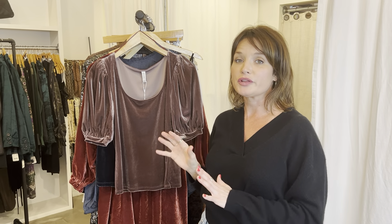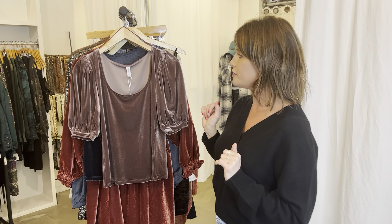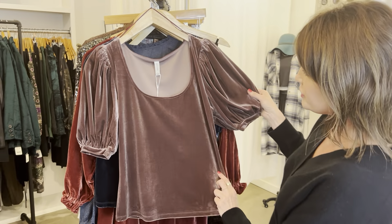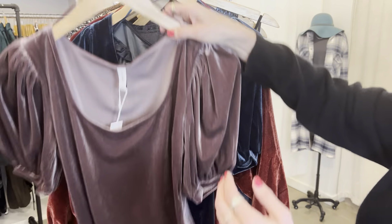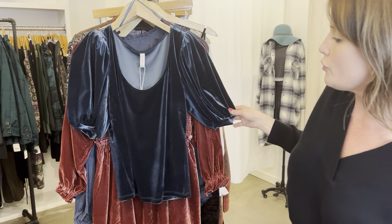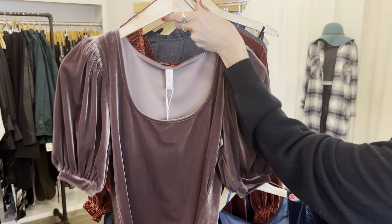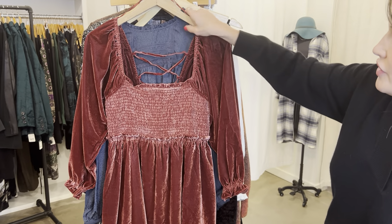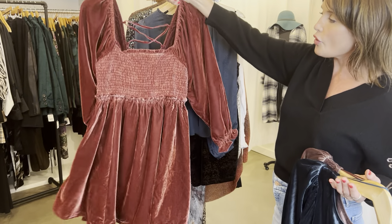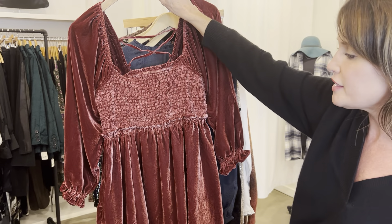We have a bunch of really beautiful velvet shirts in the store right now. You can put one on with a pair of jeans and heels and have a beautiful holiday outfit. We have these beautiful velvet tops with the poofy sleeves, and I love that they're short sleeve — so if you're going to an event, it won't be too hot. Look at the colors — an indigo blue and a dusty rose. And then look at this gorgeous velvet dress that has the lace up the back. It's quintessential holiday but also has some cuteness and sexiness to it.